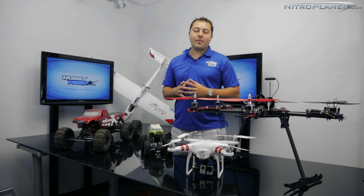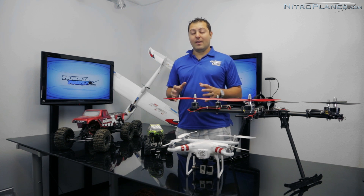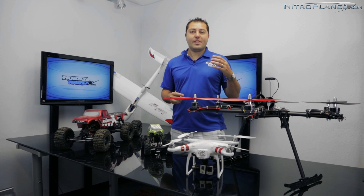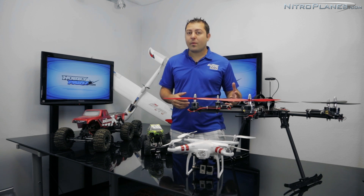Starting off with safety. Safety is going to be the biggest and most important part of this field of FPV. You want to make sure you guys use responsibility and use common sense. Don't go out and do things that are going to jeopardize yourself, that are going to put other people at risk, or that are going to put the hobby at risk.